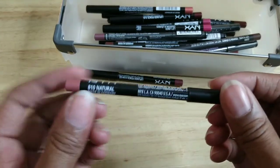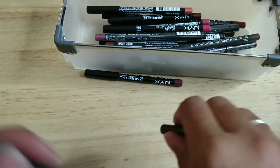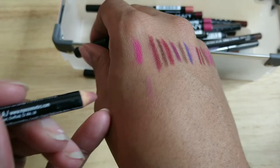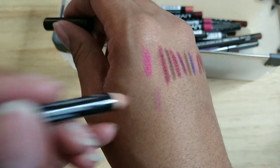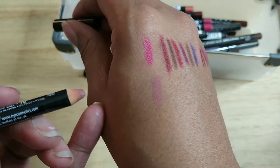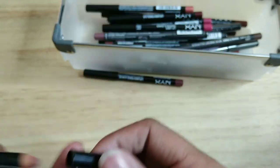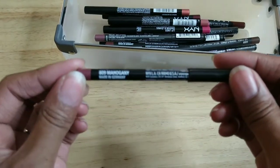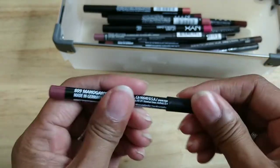This is from NYX — it's called Natural. I've had this pencil several times as well. That's what it looks like on me — it's a pink but with a cool tone and a little bit of brown as an undertone, so it works well with my skin. This last one also appears to be Mahogany — so there we go.